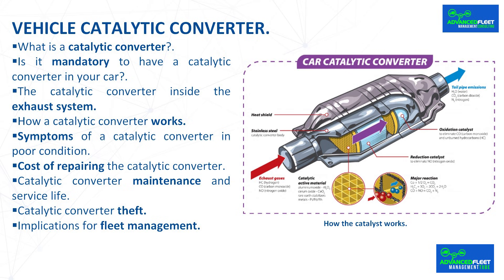Cost of repairing the catalytic converter. The price of replacement ranges from $200 to $700, but with labor, it can exceed $1,000. Driving with a damaged or missing catalytic converter increases pollution, fuel consumption and the risk of engine damage.